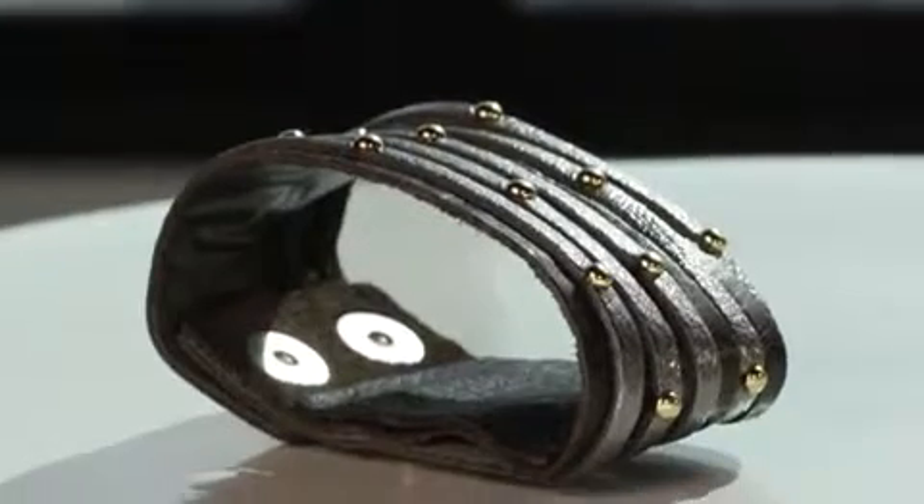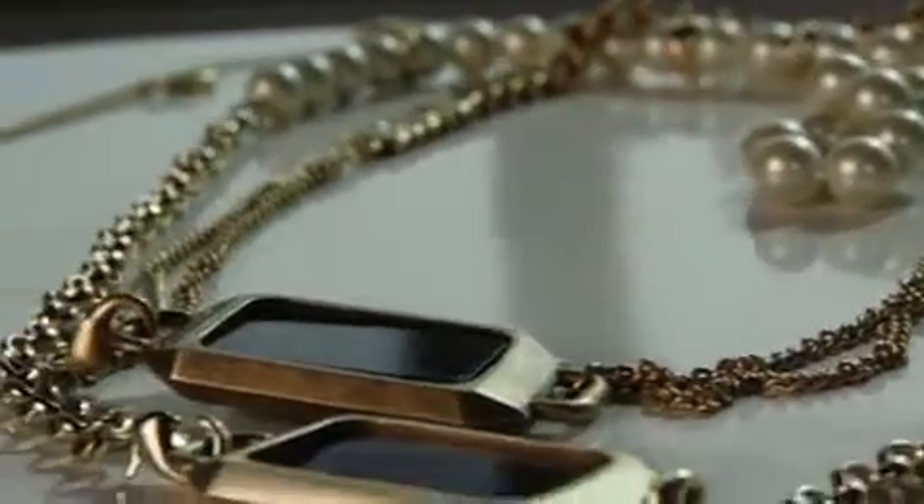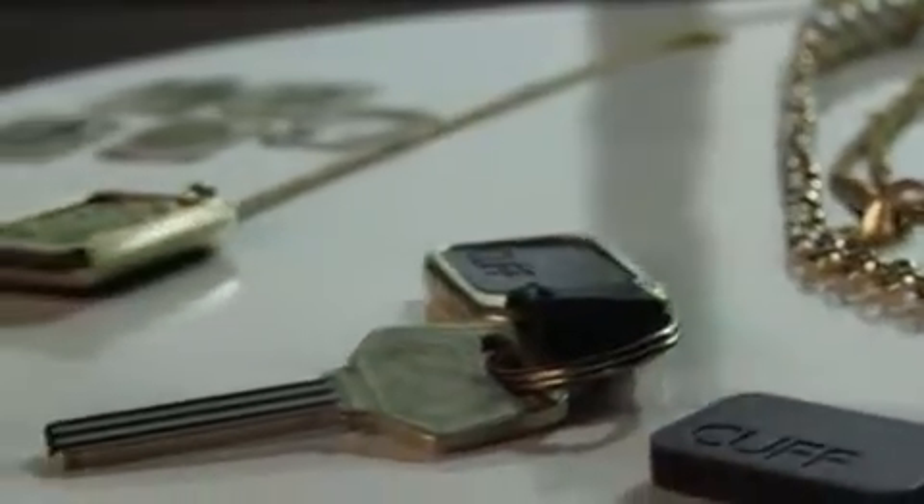In next generations, and especially once this is available for pre-order, Cuff is anticipating the community having a discussion about what they want this jewelry to do. I'm hoping they use the accelerometer inside and make it a pretty step counter, instead of some of the uglier ones I'm sure a lot of us have worn.